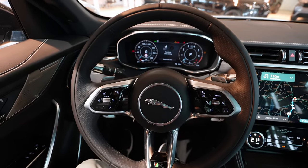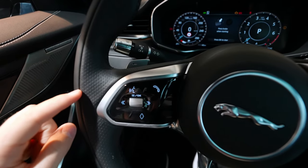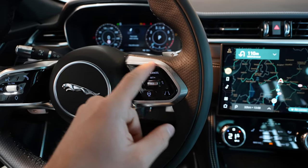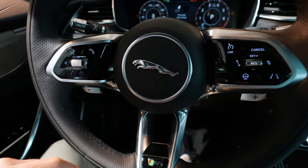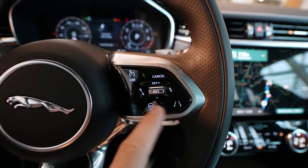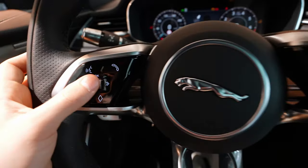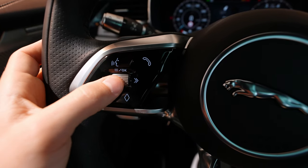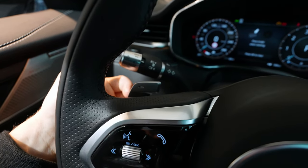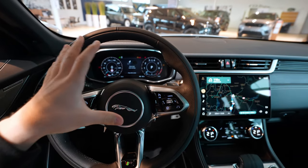Moving to the steering wheel — it's an incredibly high quality piece with small perforations, dynamic controls, chrome inserts, and the Jaguar logo in the centre. The buttons are glossy touch buttons, similar to what Volkswagen uses, and the quality feels impressive. Even the pedals are metal, not plastic. Visibility from the driver's seat is great.